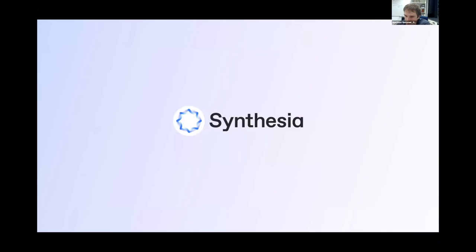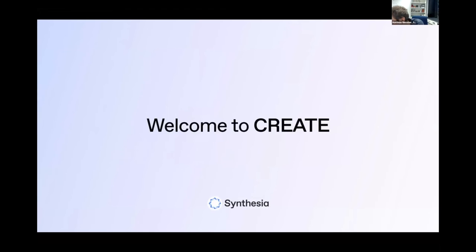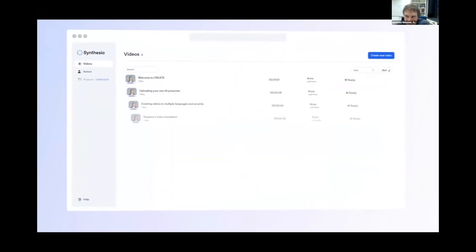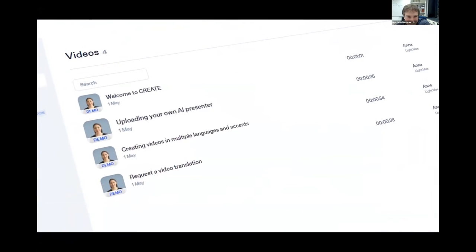We still had voice actors at this point. But very recently, at the end of last year, we actually launched the Create Platform, which now allows you to do this from text only. Welcome to Create — it's the first platform that allows you to create videos by simply typing in text. In this video, I'll give you a quick tour of the platform. On the Videos page, you can see all the videos you have created.